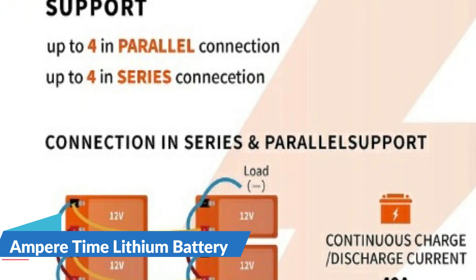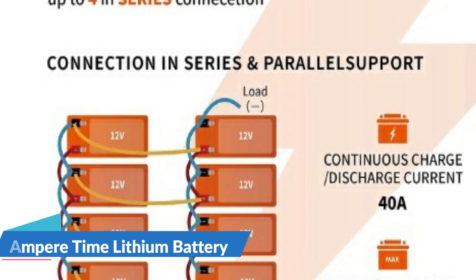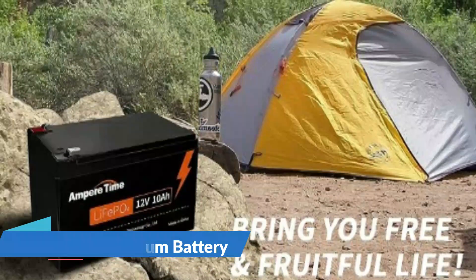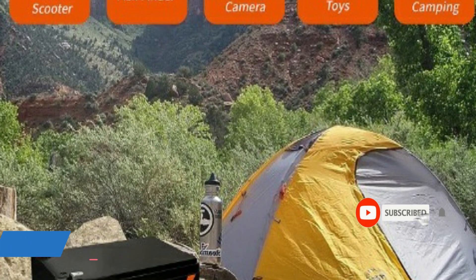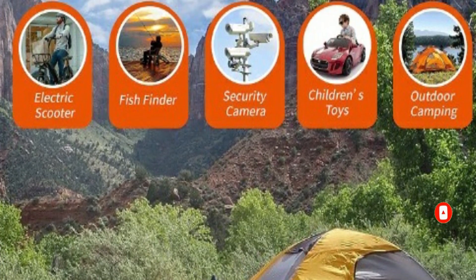Ampere Time LiFePO4 battery has built-in BMS to protect it from overcharge, over-discharge, overcurrent, and short circuits with an excellent self-discharge rate. Operating temperature for charge: 32 to 122 degrees Fahrenheit. Discharge: minus 4 to 140 degrees Fahrenheit. This battery is IP65 waterproof, setting you free from worrying about installing it indoors or outdoors.